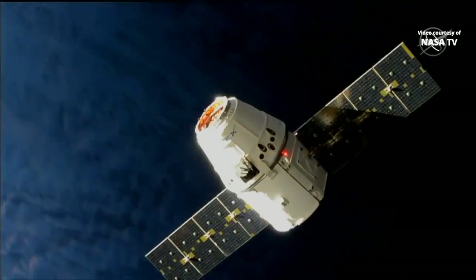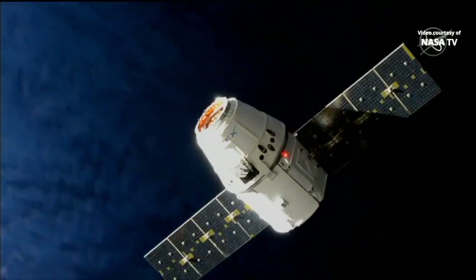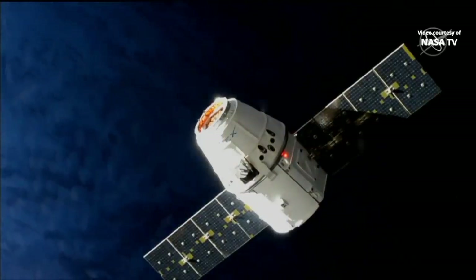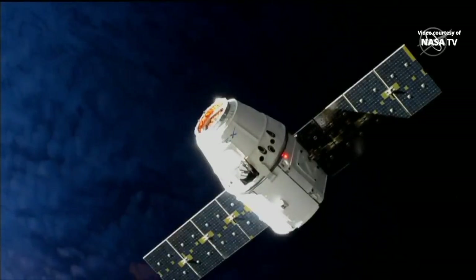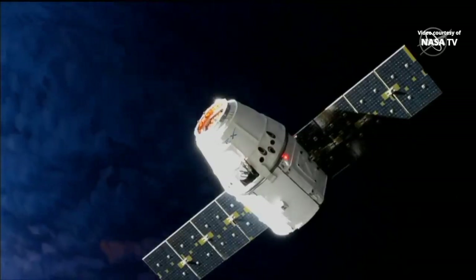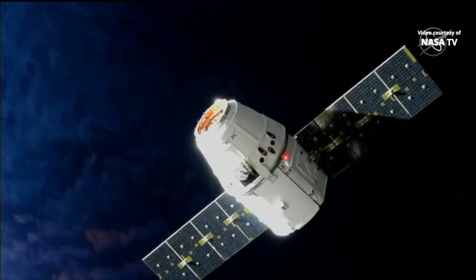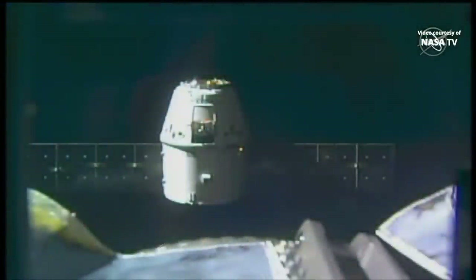Things are still going smoothly — we are still a little bit ahead of schedule. We were originally targeting a capture time of about 4:30 a.m. Central Time this morning, and we're expecting to be about 20 to 30 minutes ahead of that capture time. We'll be sure to update you as Dragon continues to check off its various milestones approaching in.